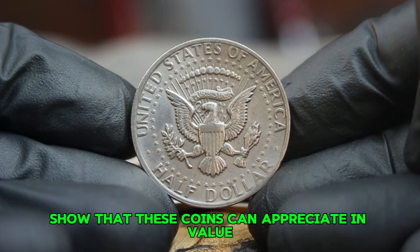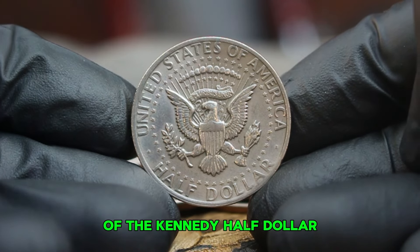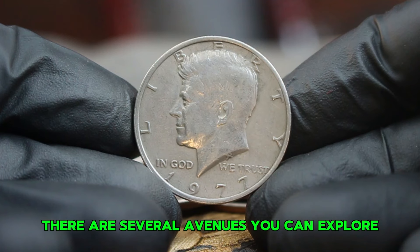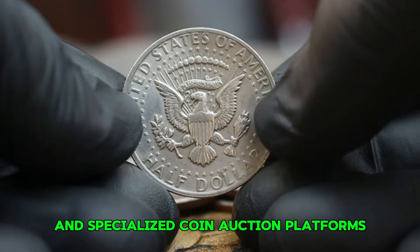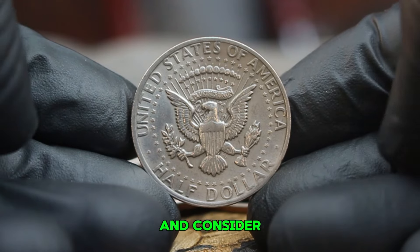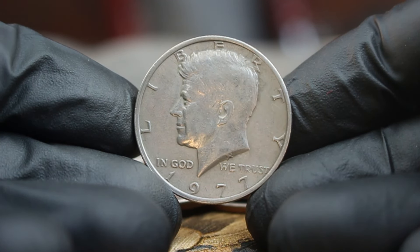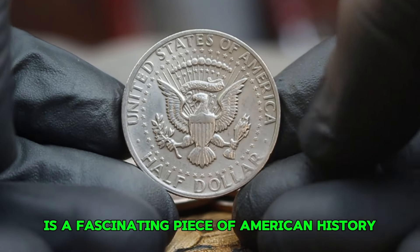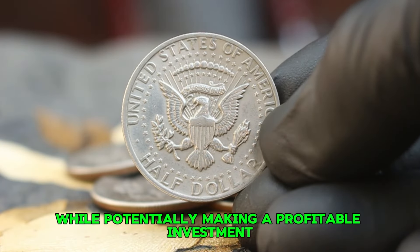Market trends show that these coins can appreciate in value, especially as more collectors enter the market. The appeal of silver content combined with the historical significance of the Kennedy half dollar keeps demand steady. If you're looking to buy or sell a 1977 silver Kennedy half dollar, local coin shops and online auction sites like eBay and specialized coin auction platforms provide a wide reach. Always do your research before buying or selling, and consider getting your coin graded by a professional grading service if you believe it holds significant value, which can help establish authenticity and market worth.